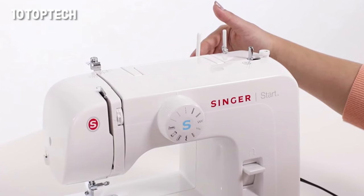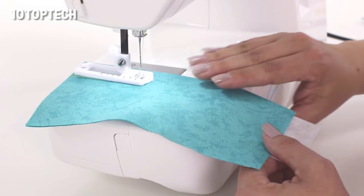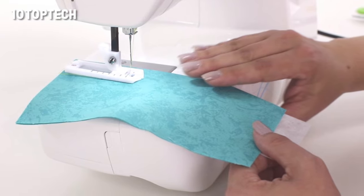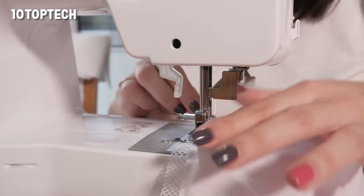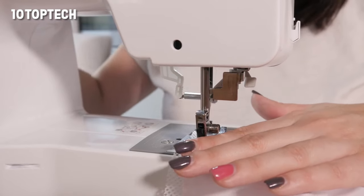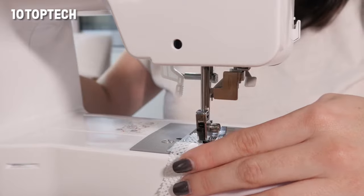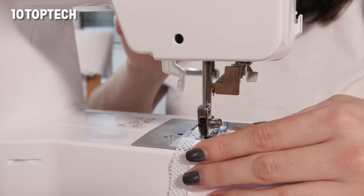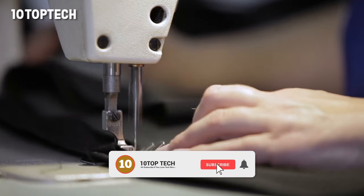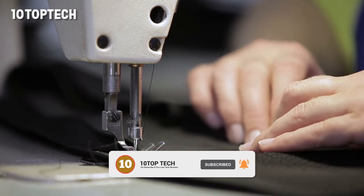You can simply thread your bobbin, choose a stitch, and begin sewing. The Singer Start 1304 is also preset with average stitch width and length that will work for a wide variety of fabrics. Experienced sewers may find this lack of control frustrating, but newbies will appreciate another variable being removed as they get their feet wet. It was also included in our guide for best sewing supplies, helping beginner sewers stock their closets with the best basic gear.